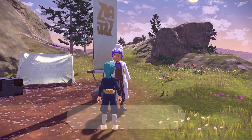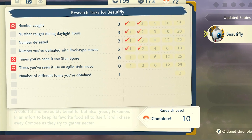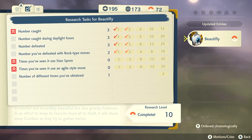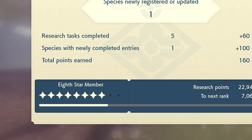When I go ahead and speak to the professor to let him look at my research and we go to Beautifly, you can see those five tasks completed and we went from level 4 to level 10 just by doing those simple tasks. But you should never just only get to level 10 — you actually want to get experience for your star member rank, which is over here.